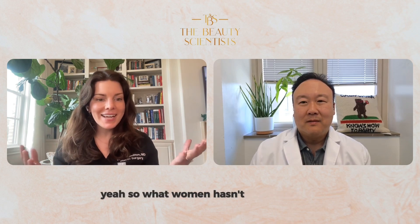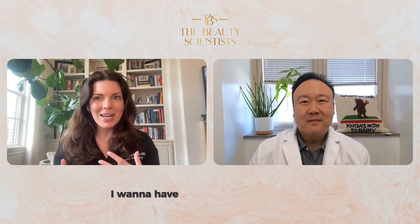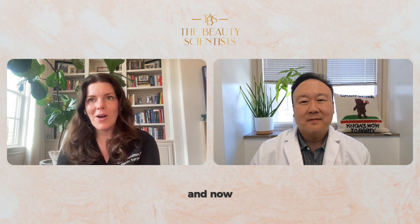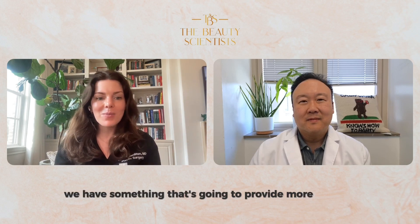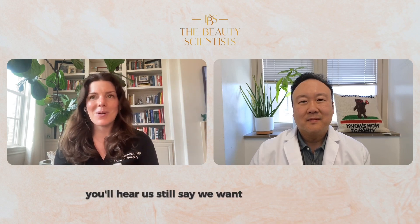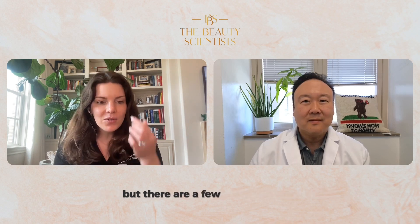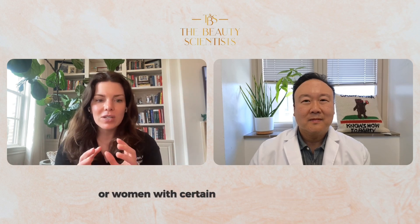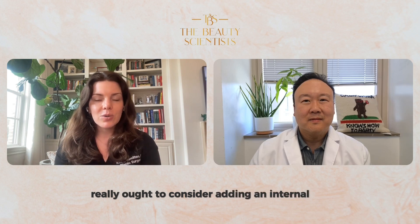What woman hasn't wanted to say, I want to have all the support of the bra, but I want to go bra-less. That's something women have constantly talked about. Now we have something that's going to provide more support. We'll still say we want you to wear a bra, but there are certain breast subsets or women with certain tissue types that I think really ought to consider adding an internal bra.